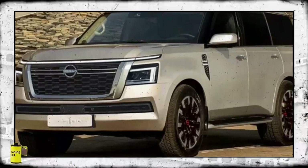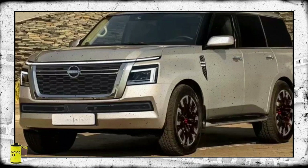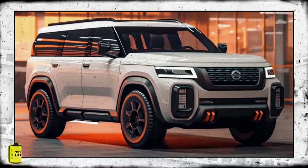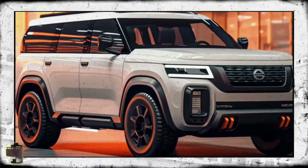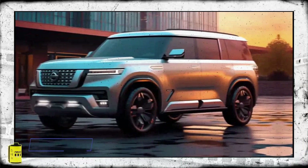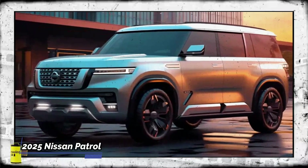The inclusion of split headlights would align the Patrol with its luxury counterpart, the Infiniti QX80. The concept version of the Infiniti QX80 was unveiled earlier this year, with the showroom model expected to arrive later this year or early next year, as reported by U.S. sources.